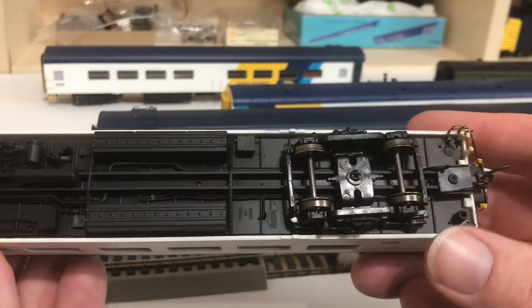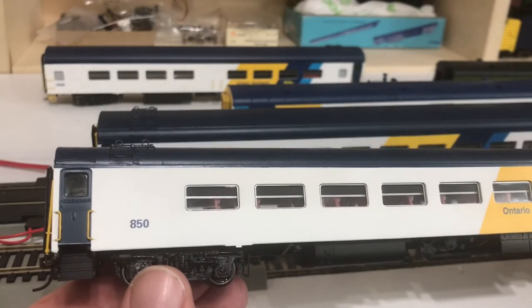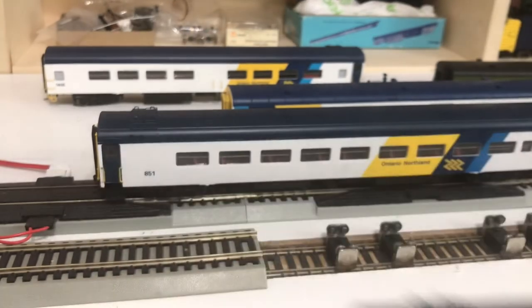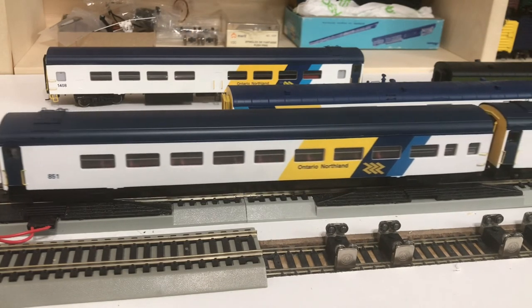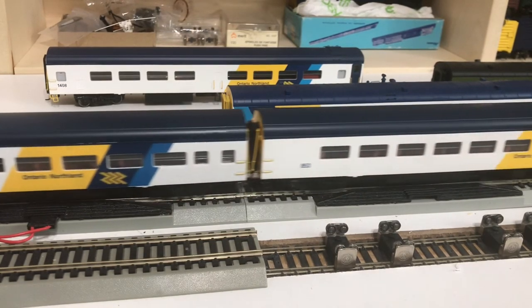Very accurate, excellent models of cars 850 through 856. What I have in my collection here is car 850, and on the track you can see cars number 851, 852, and 853.